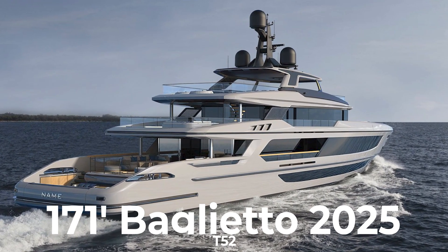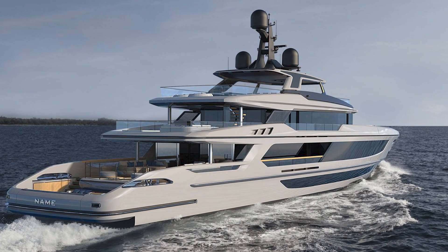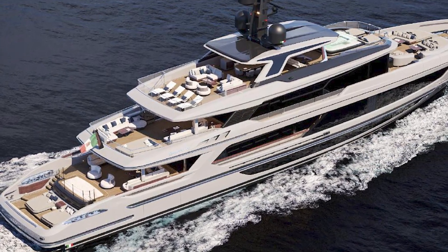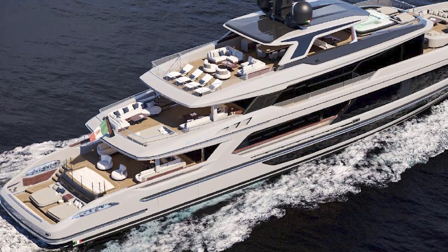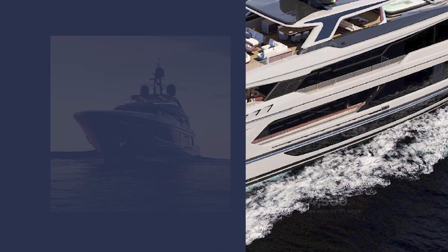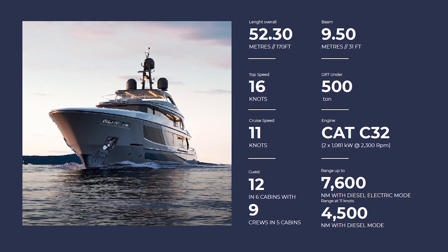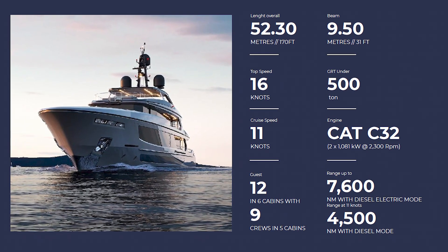This beautiful three-deck superyacht features an open beach club that covers and connects to all three decks. She has been designed with outdoor space for gathering, socializing, and mingling in mind. She has a cruising speed of 11 knots, a beam of 31 feet 2 inches, a max draft of 8 feet 6 inches, and 6 cabins.